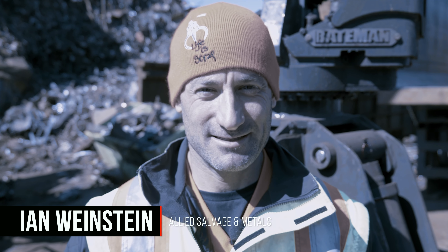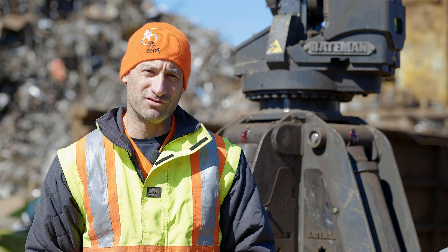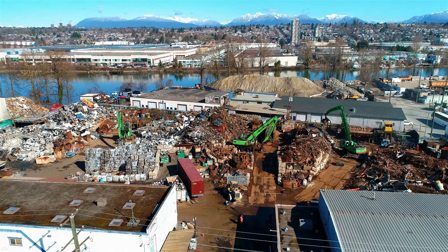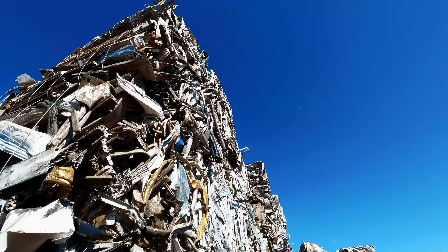My name is Ian Weinstein. We're here at our scrapyard, Allied Salvage and Metals, in beautiful British Columbia. Here at Allied Salvage, we recycle metal — all metal.